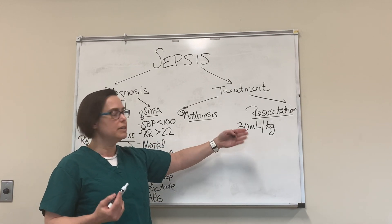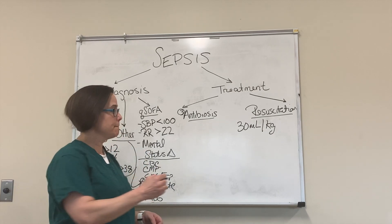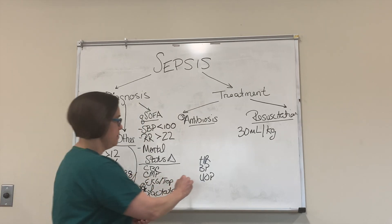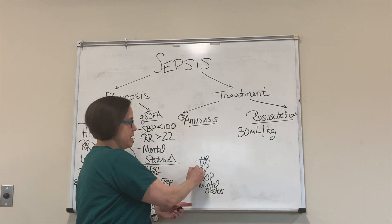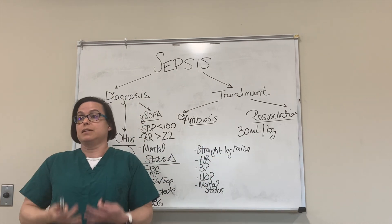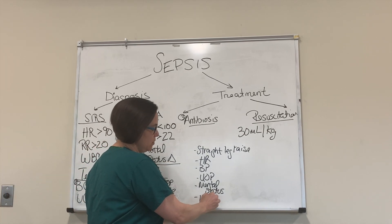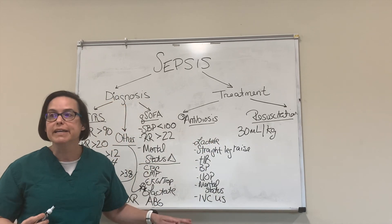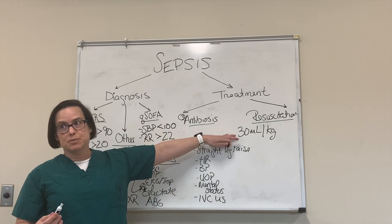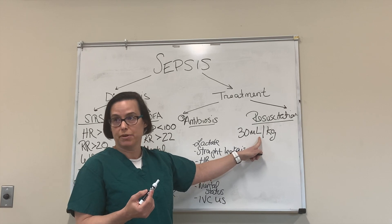So we give them that fluid — how do I know if I want to give more? Look at blood pressure response, urine output, heart rate, and mental status. You can also do a passive leg raise — it's like giving a fluid bolus without actually giving it, a good way to see if they'll benefit from more fluids. We can also do IVC ultrasound and trend lactate. In general, 30 cc/kg — maybe 20 for COVID patients. If this doesn't get us to our goal mean arterial pressure, what's our goal MAP? Greater than 65.